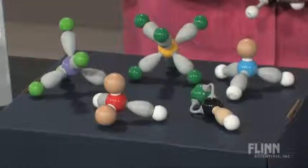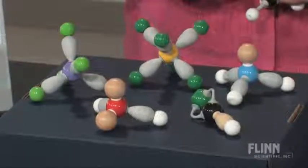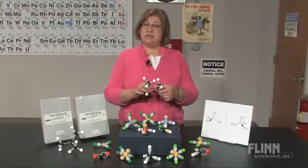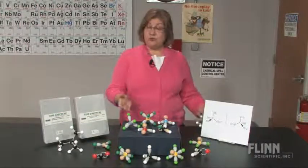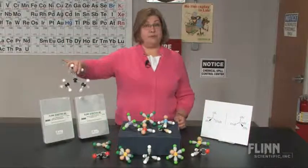Flynn molecular model sets are colorful and sturdy and will endure years of student use. The components are easy to assemble and disassemble and they're perfect for either individual student use or for large classroom demonstrations.